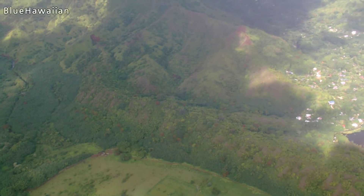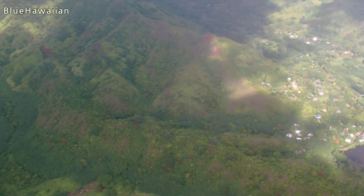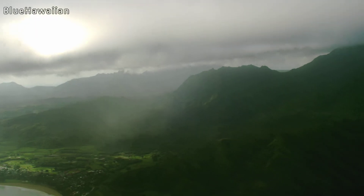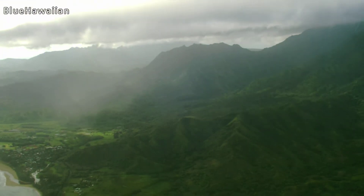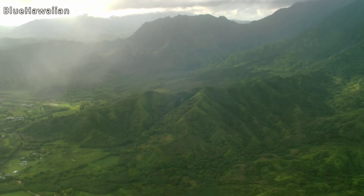And then you can see the taro fields down there. Taro is a plant that was brought here by the Polynesians when they migrated to the Hawaiian Islands. It's used to make a substance called poi, and if you've been to a luau, I'm sure you've tried it.